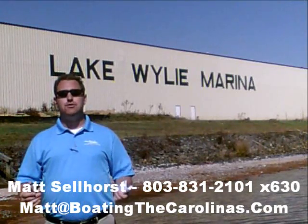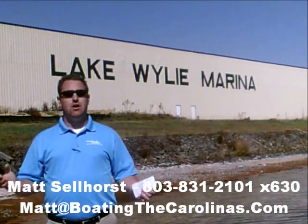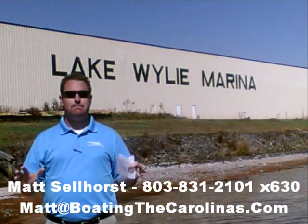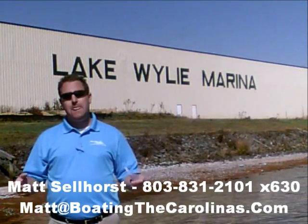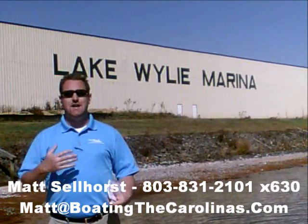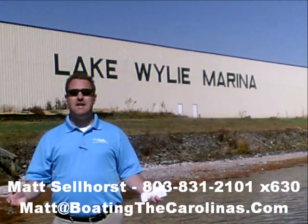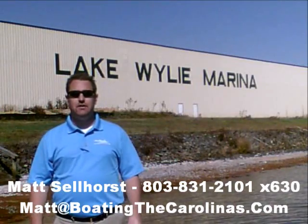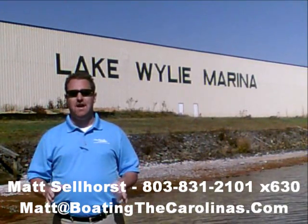I'm also a frequent contributor to the Lake Wiley-Pyatt newspaper, where I give free information on boat insurance, maintenance, and general boating lifestyle topics. Number three: I offer a report — the official boat buyer's guide. If you stop in and see me at the marina, I'll give you a copy for free. You can also go online to www.boatingthecarolinas.org to request a copy. It's free information to help you make the right decision for your boating lifestyle.